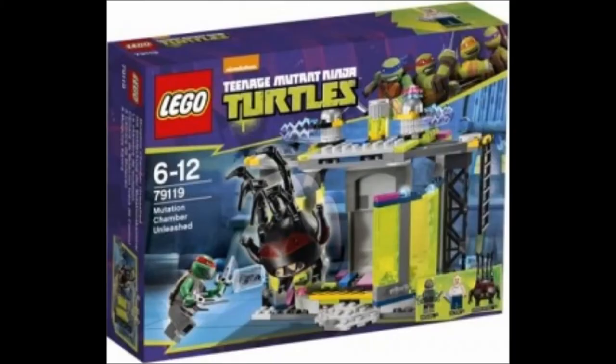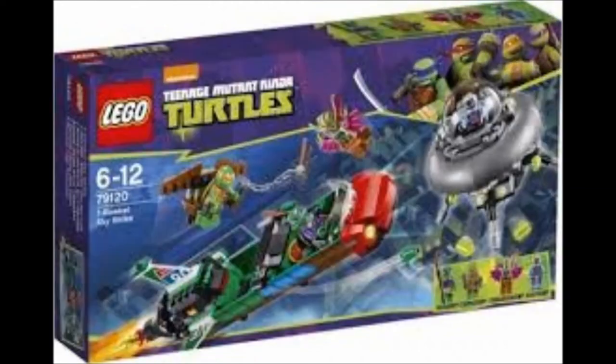The first one is the Mutation Chamber Unleashed, and I believe this is from the scene in the episode with the big guy that calls the turtles Kung Fu Frogs, I'm pretty sure. And then this second one right here is the T-Rocket Sky Strike.